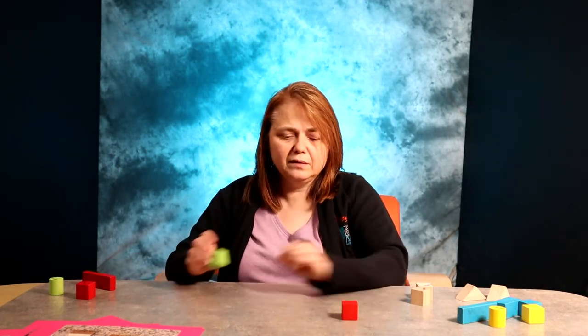You can also do a little bit of patterning with your blocks if you have some different colored blocks. We have red, green, red, green. Then ask them what color would finish the pattern — red!